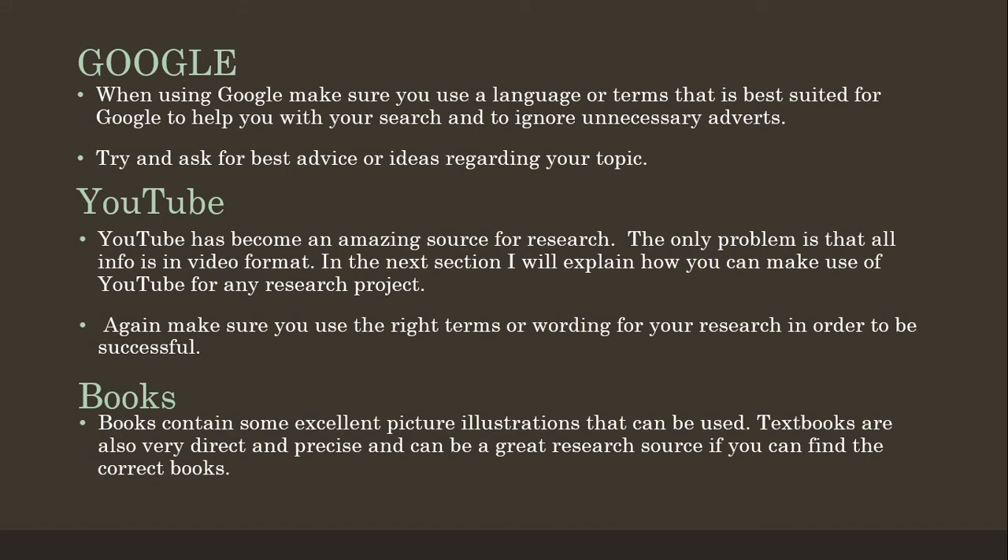When using Google, make sure that you use language or terms that are best suited for Google to help you with your search and to ignore unnecessary adverts. For example, if you google the word 'chalet' you will find a whole bunch of adverts for travel agencies — that is not what you want. If you change the wording and say 'best design for a small chalet' you will get different results. Try and ask Google for the best advice or ideas regarding your topic.